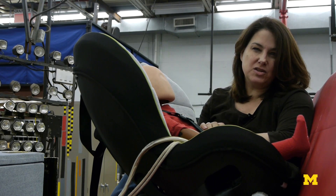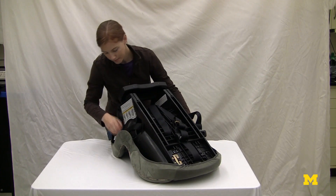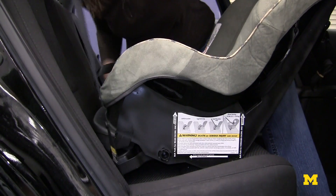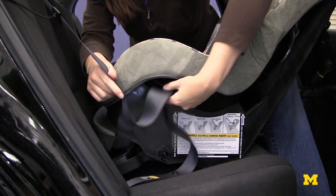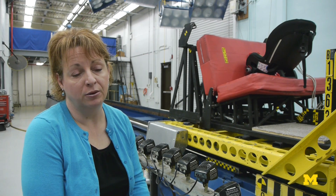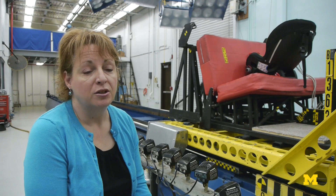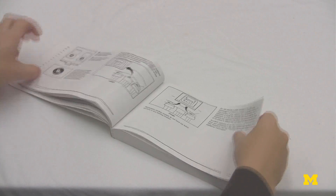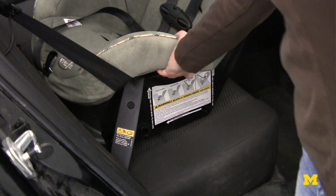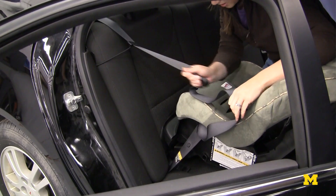Recently we were able to do a study where we brought parents in who had some experience with child safety seats and observed their process for installing different types of child seats in different types of vehicles. We identified features on child restraints and in vehicles that seemed to allow people to make fewer mistakes when installing their child restraints. By identifying these features, we've established design goals for vehicle manufacturers and child restraint manufacturers to make their products easier to use.